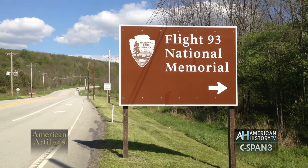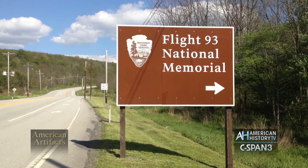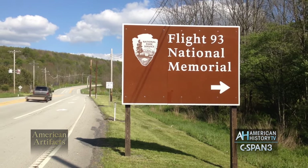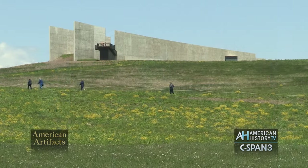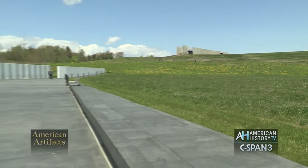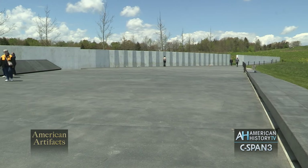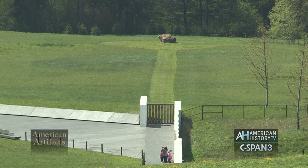Each week, American History TV's American Artifacts visits museums and historic places. Next we travel to Somerset County, Pennsylvania to visit the Flight 93 National Memorial and take a tour of the Visitor Center, which details the events of September 11, 2001. The memorial is the final resting place of 40 passengers and crew whose decisive actions prevented four Al-Qaeda hijackers from crashing a United Airlines 757 into the likely target, the U.S. Capitol Building.